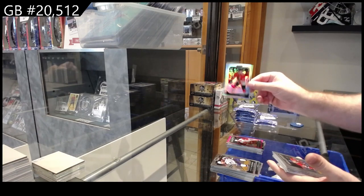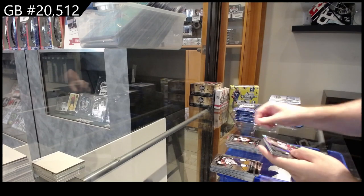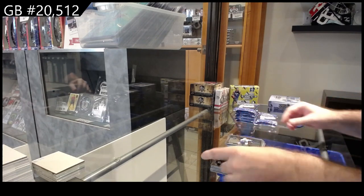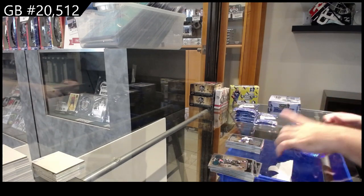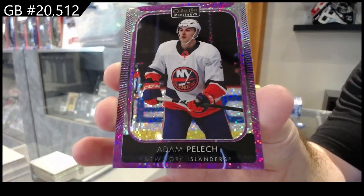Rainbow of Taves for the Hawks, rookies of Yolannan for Montreal, Turcotte for LA, Drysdale for the Ducks, Photo Driven of Besser for Vancouver, and a Violet Pixels of Pelich numbered at $2.99 for the Islanders.